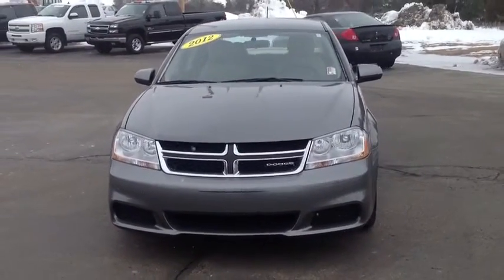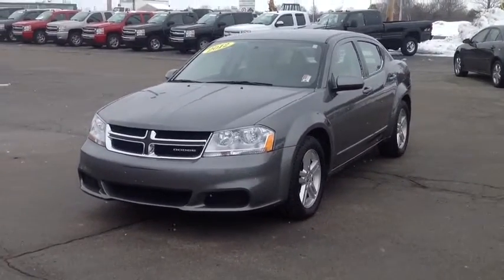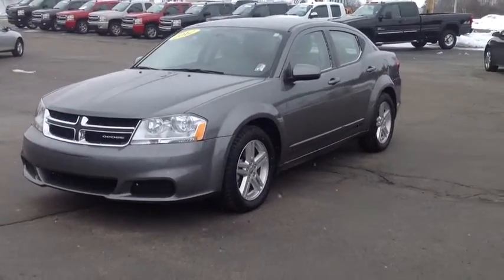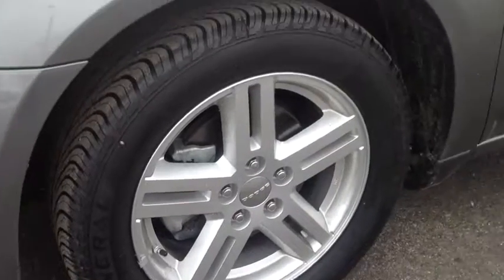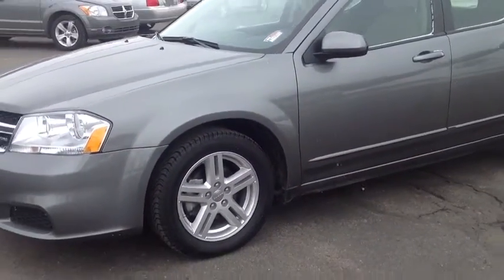All right guys, Matt the YouTube guy here at Shaheen Chevrolet coming at you — the 2012 Dodge Avenger, cyber gray in color, good looking wheels and tires. Curb appeal is very good all the way around. Low miles, about 33,000 miles — I'll get a shot of the odometer here for you so you can see that too.